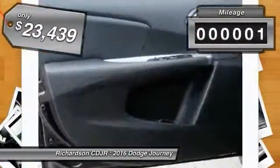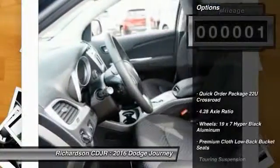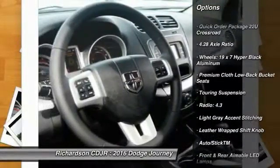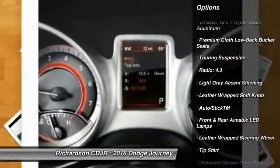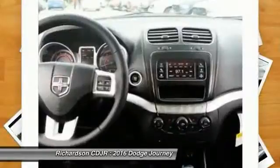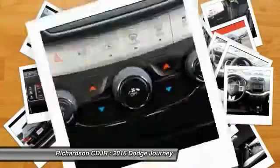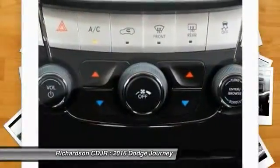This vehicle has less than 100 miles. Here are some of this vehicle's great options: traction control, dual airbags, leather-wrapped steering wheel, air conditioning, front power steering, four-wheel disc brakes, universal garage door opener, trip computer, electronic stability control, CD player.